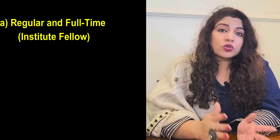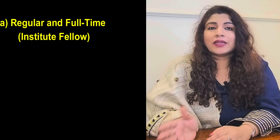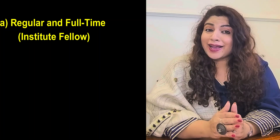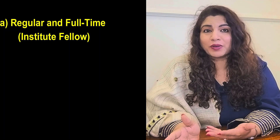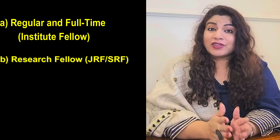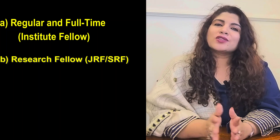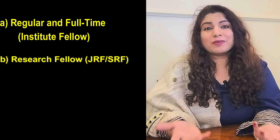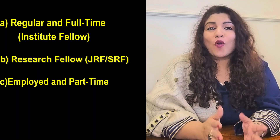Now, what are the different categories under which PhD scholars at IIT Patna fall? First, you can apply as a Regular Full-Time Institute Fellow. Under Institute Fellowship, scholars work full-time on their PhD and receive an assistantship from the institute — ideal for those who want to dedicate 100% of their time to research and have not qualified any fellowship exam. The second category is Research Fellows — JRF or SRF — where scholars receive external fellowship from recognized funding agencies like CSIR, UGC, DBT, or NBHM. This is great for those who have secured funding independently and want to focus full-time on their PhD.